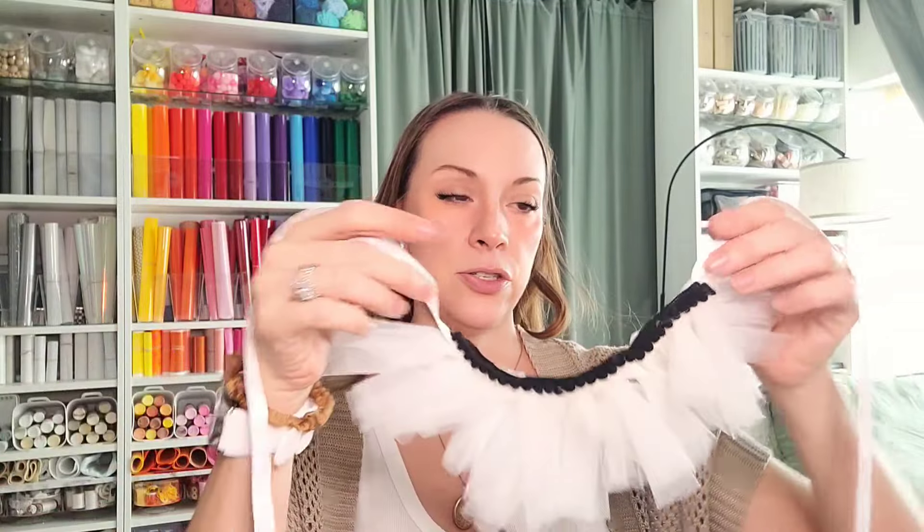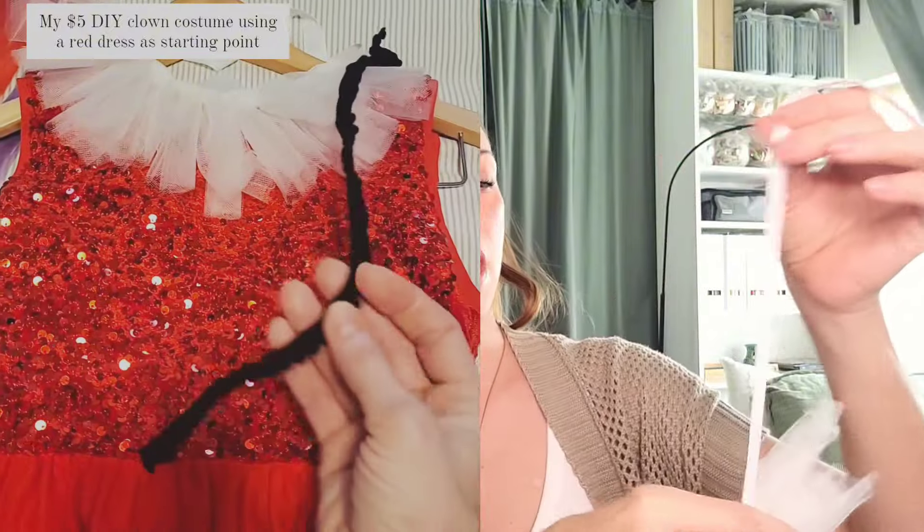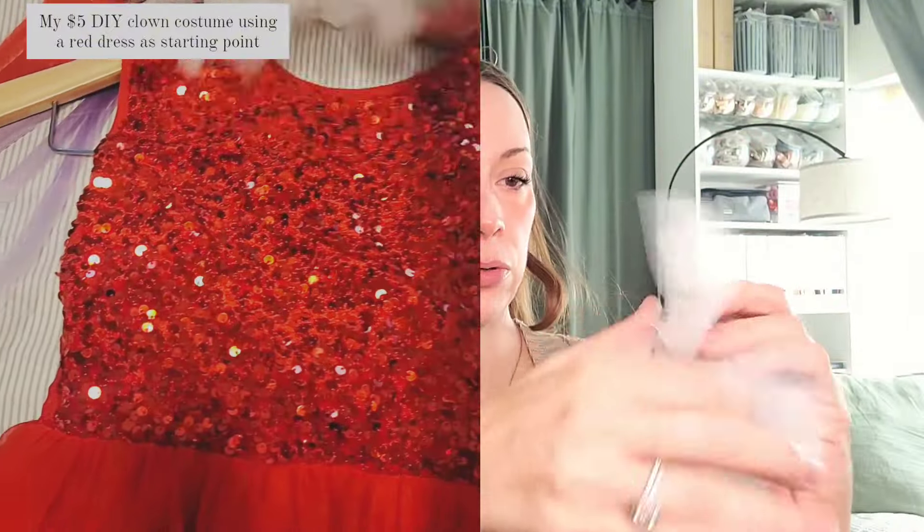The cool thing is I convinced my son to dress up alongside with me as a cute clown. We just went and got a pair of my husband's red shorts — they're super baggy on my son — and he's going to wear a white t-shirt with his red bow tie and these red suspenders that I found on Amazon. That is his outfit and he's going to wear some funny socks.